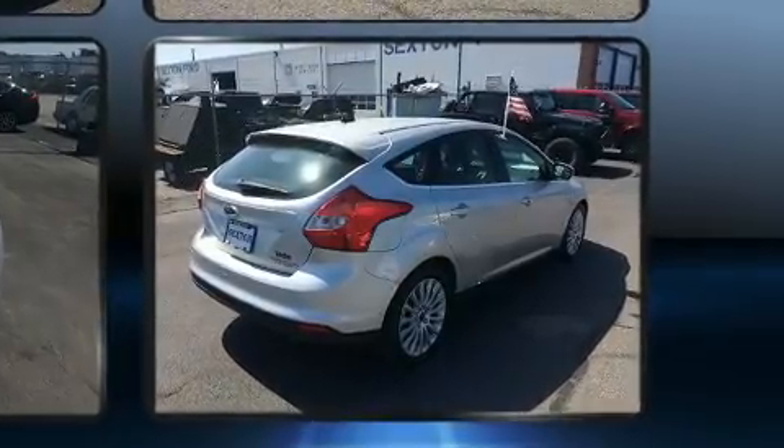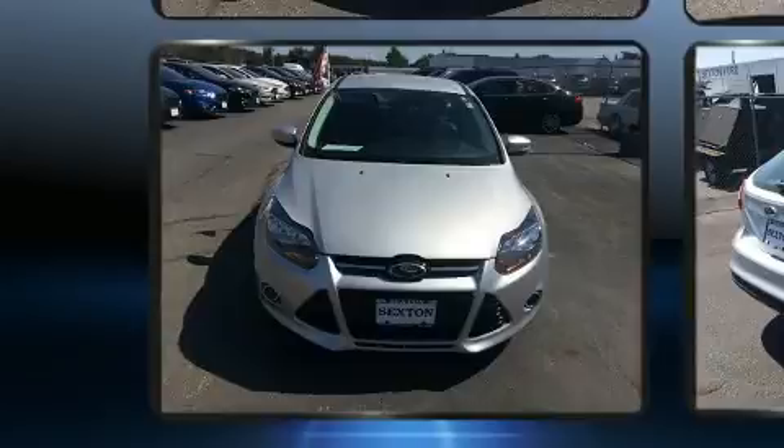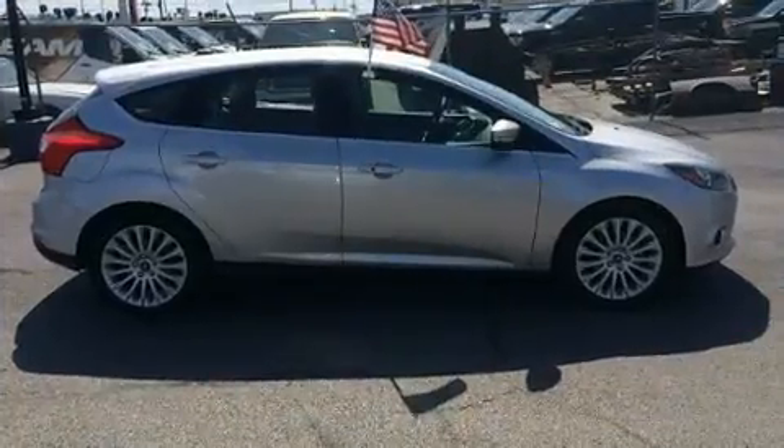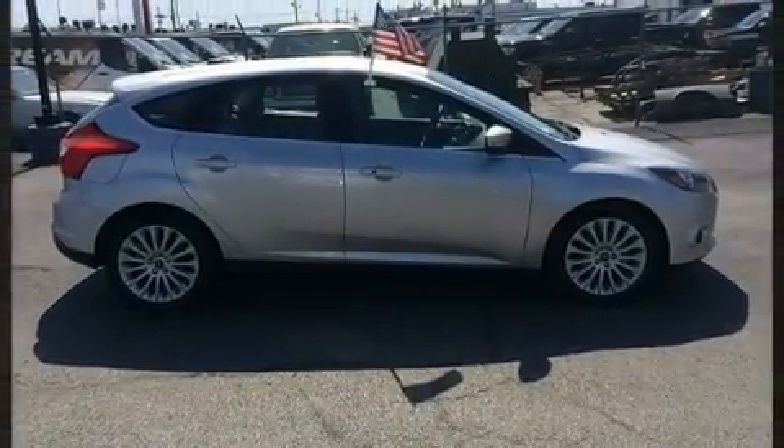It's equipped with tons of terrific amenities, but it won't break your budget — such as remote keyless entry, a built-in garage door transmitter, front fog lights, turn signal indicator mirrors, and cruise control.